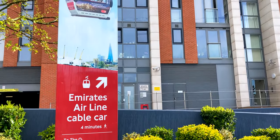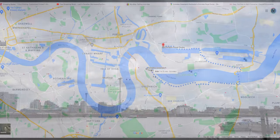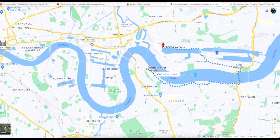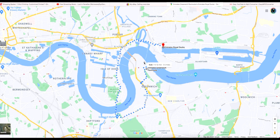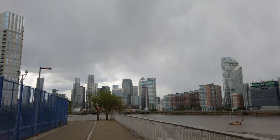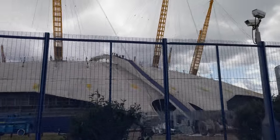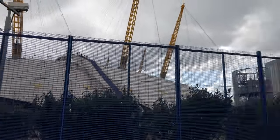As I was doing this without using any routing apps, I knew I had one of two options to cross the river. I could either head east and use the Woolwich foot tunnel, or head west and use the Greenwich foot tunnel. Since I know more of the Greenwich area, I naturally headed towards the Greenwich foot tunnel.